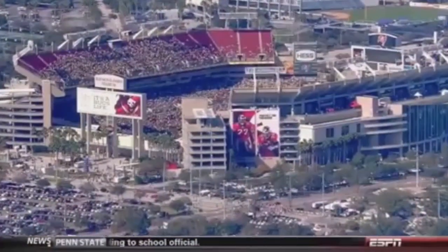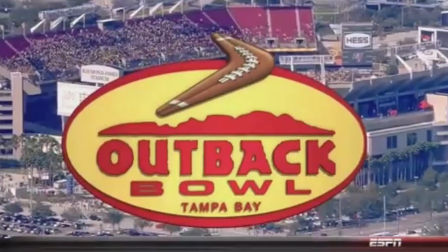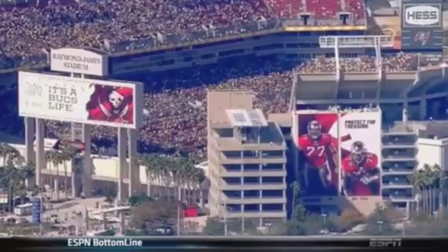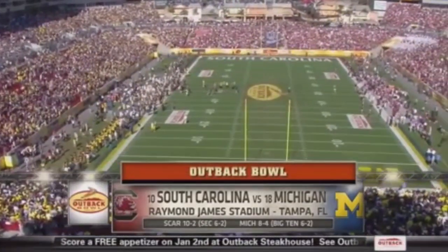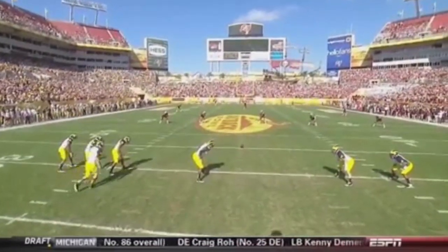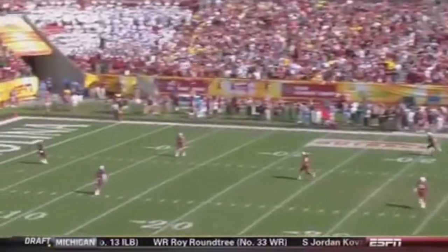Let's start making memories 2013. Happy New Year, everyone, from Tampa, Florida. It's the 2013 Outback Bowl. We got a good one, folks. Number 10 South Carolina against Michigan on a beautiful 75-degree sunshiny day here in West Florida. Michigan and South Carolina, the Outback Bowl — off we go. 2013 underway here in Tampa.